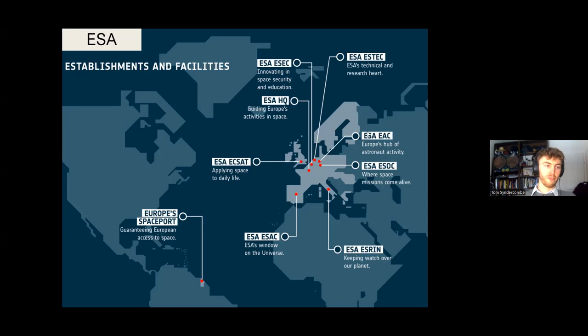The biggest site is ESTEC in the Netherlands, where the engineering gets done — lots of integration and testing happens there, that's where you see all the hardware. On top of that we have HQ for project management and the politics side, equivalent to your Washington setup I think. There's also a final site in Belgium which has a tracking dish, Redu, and handles security, cybersecurity, and education.